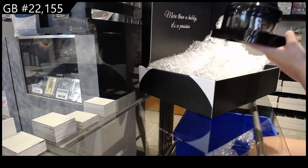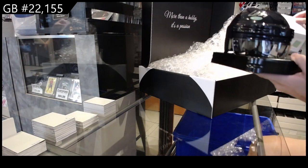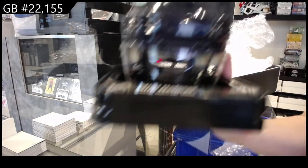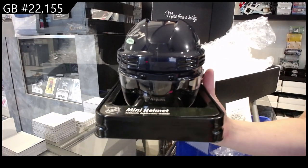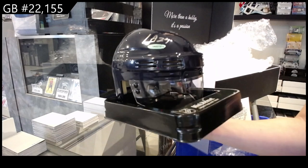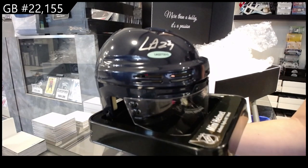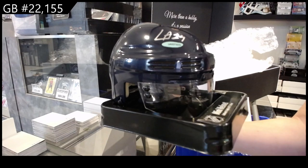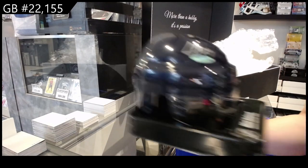The first thing we have here, ladies and gentlemen, is an autographed mini helmet signed by Leahs Anderson — Leahs Anderson signed at the NHL Draft mini helmet.